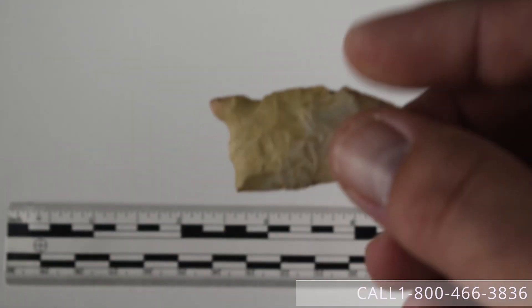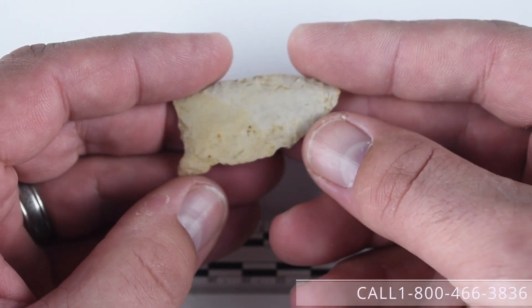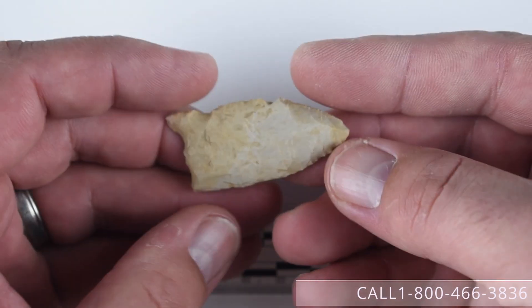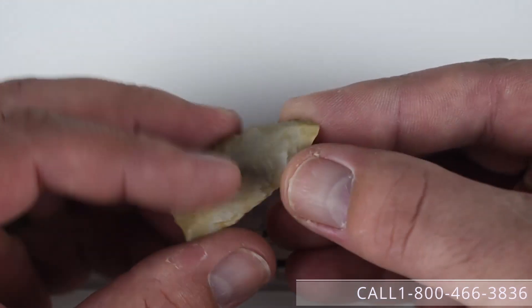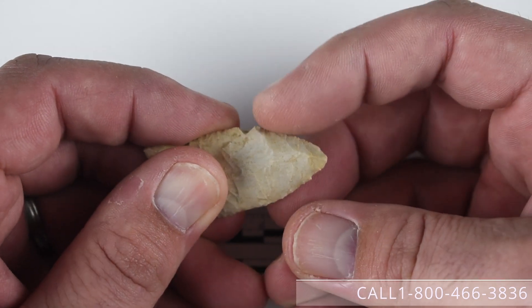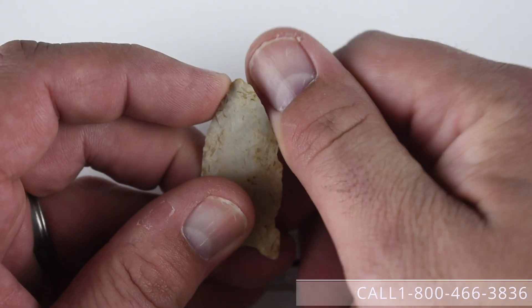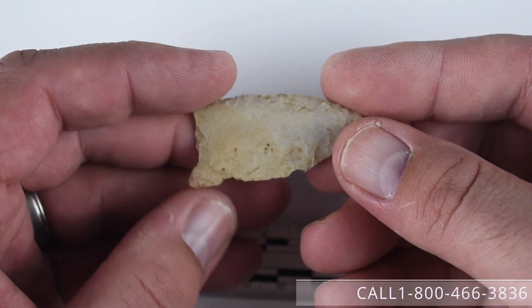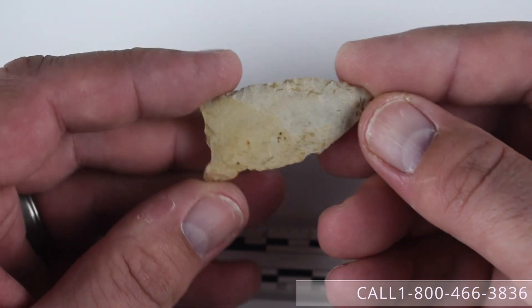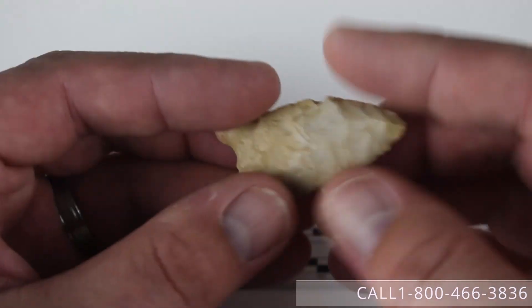Number four is a nice small, what would be considered kind of an entry-level Folsom point. It does obviously have some damage to it — there is some agricultural damage here along this edge where a plow did shear this edge just slightly. This piece is from Illinois, made of a cream fossil chert probably a Burlington form, and it is available at $600.